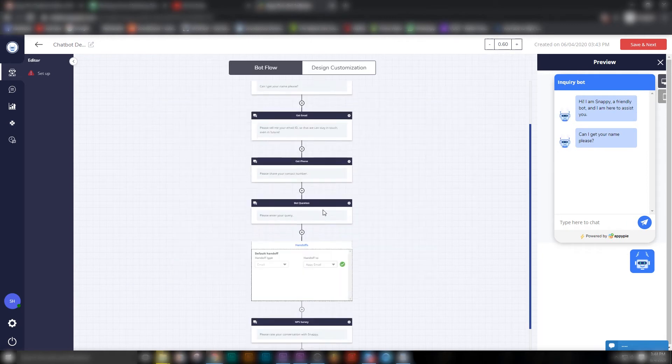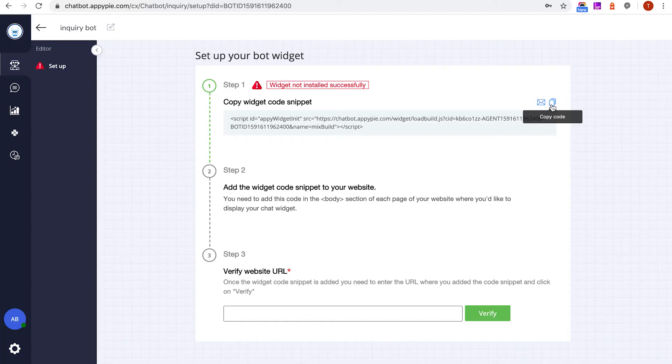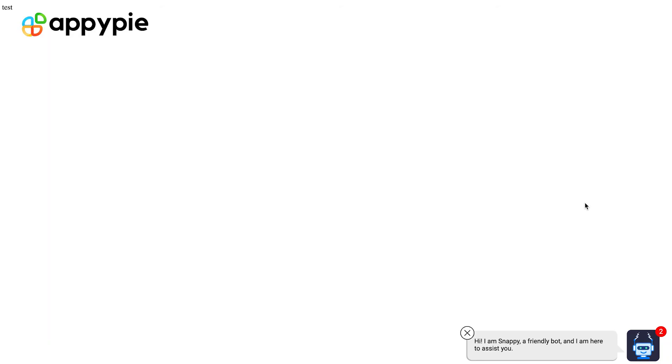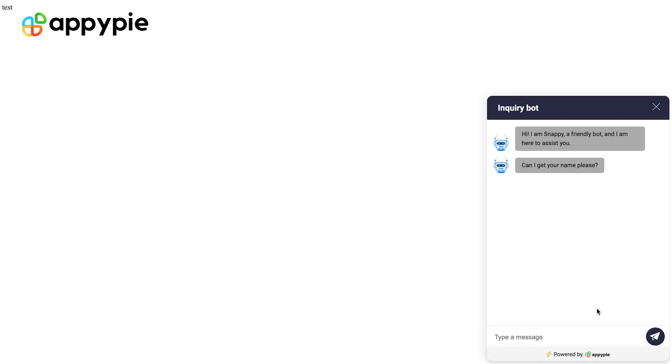Once you are happy with the design and the customization, you can simply take that widget and install it on your website and on your app. Each time a customer comes on your website or app, the bot comes up, starts interacting with your user, takes all that information, captures that inquiry, and sends it over to you as an email. I can guarantee you that using this simple trick of installing a chatbot will increase your number of inquiries by at least 100%. Try this and let me know how the results are for you.